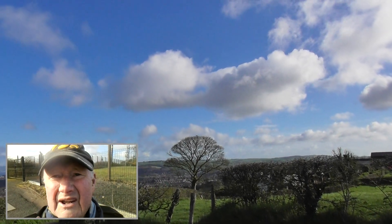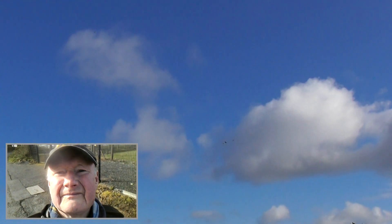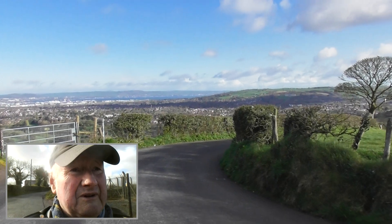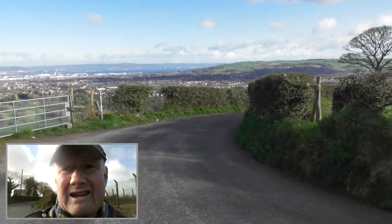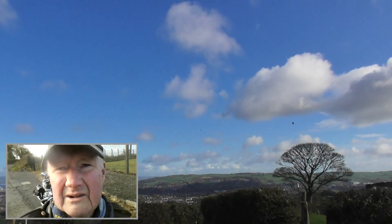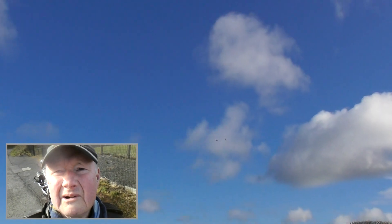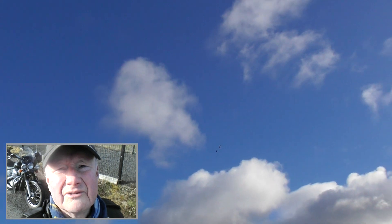It looks like a buzzard flying there above the tree. It is Mr. Buzzard, just floating. And he's beginning to get mobbed. There's something else attacking the buzzard. Is it two buzzards? Maybe it's two buzzards — I'm not too sure. They don't look too friendly to each other.